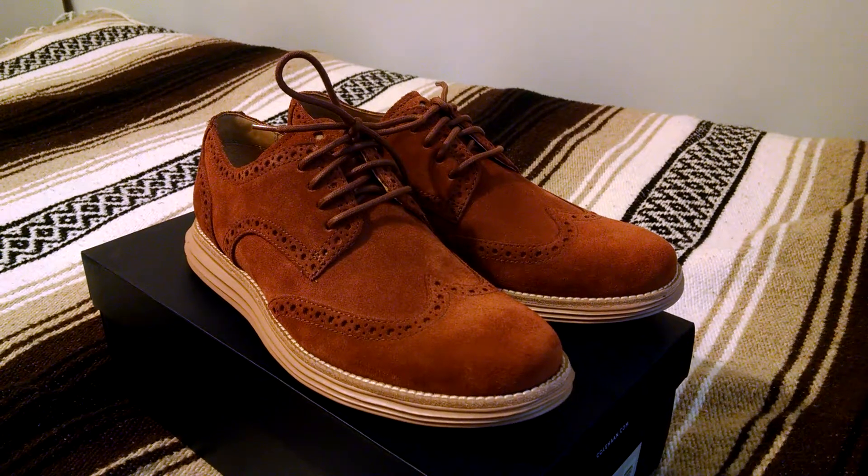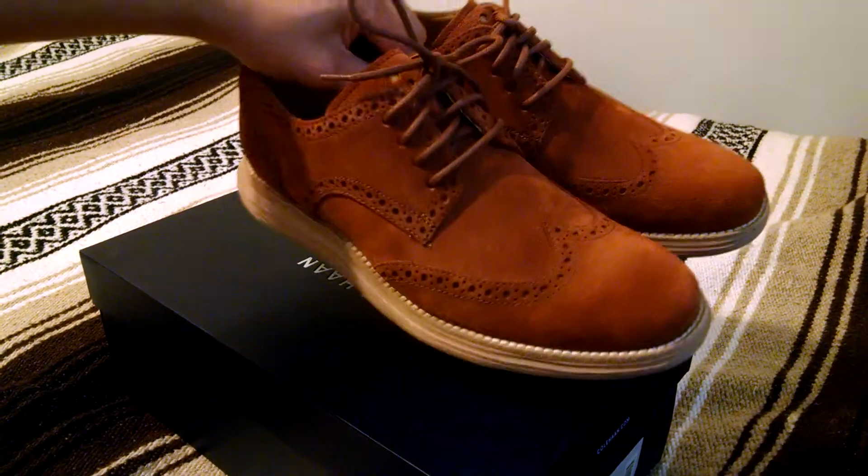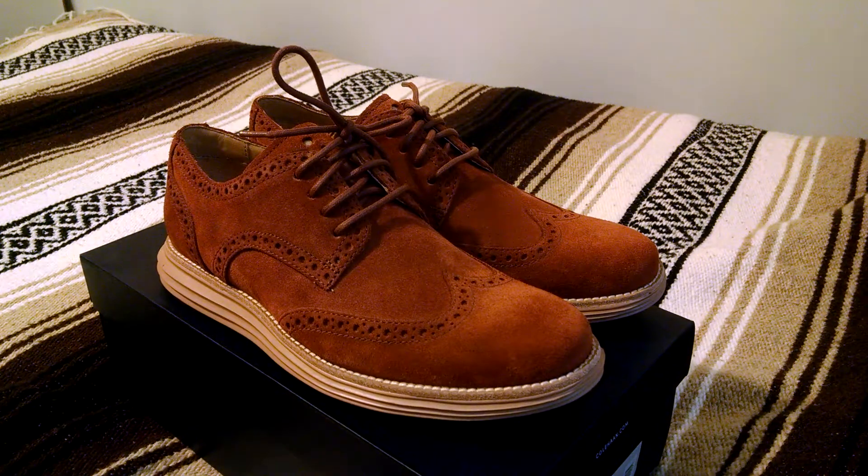What's up guys, here today with a quick look, a little review at a pair of Cole Haans. These are the Lunargrand Wingtip in the Woodbury Gum colorway. I picked these up from the Cole Haan website. They retail for $200, but I was able to get them down to $70 shipped after they were on sale and with a coupon.